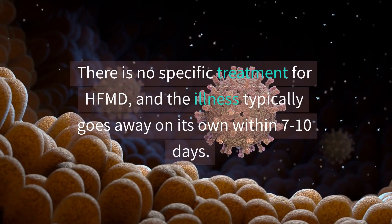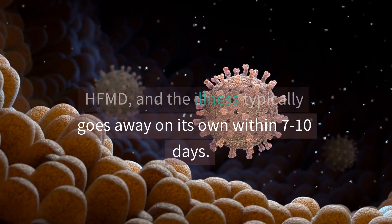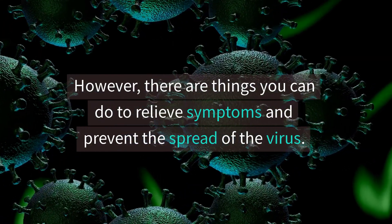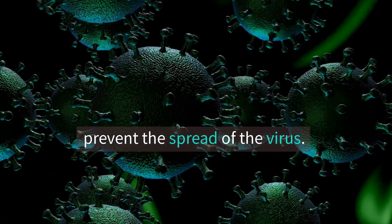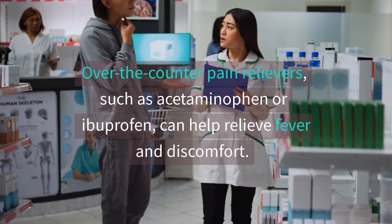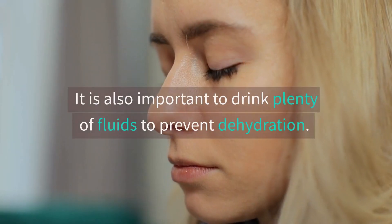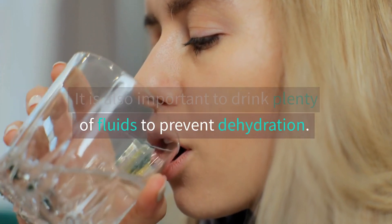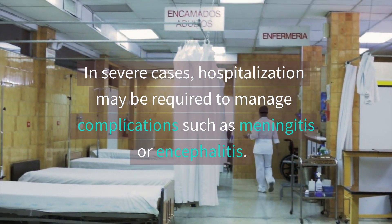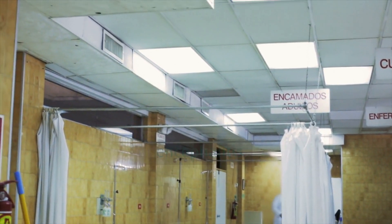Treatment. There is no specific treatment for HFMD, and the illness typically goes away on its own within seven to ten days. However, there are things you can do to relieve symptoms and prevent the spread of the virus. Over-the-counter pain relievers, such as acetaminophen or ibuprofen, can help relieve fever and discomfort. It is also important to drink plenty of fluids to prevent dehydration. In severe cases, hospitalization may be required to manage complications such as meningitis or encephalitis.